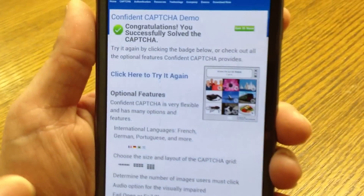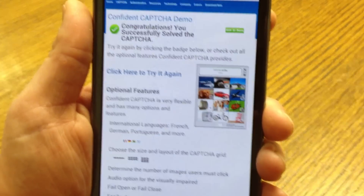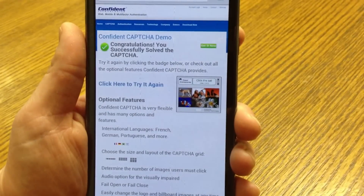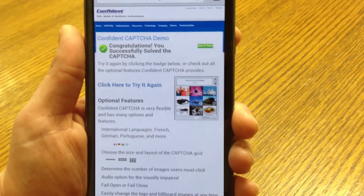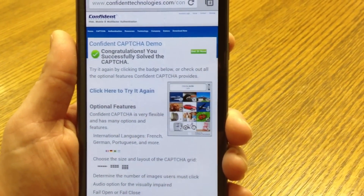So there you have it — the mobile-optimized, image-based approach: Confident CAPTCHA. It's the best CAPTCHA available for stopping spam and malicious bots on your website, while at the same time being very easy for people to use. You can get Confident CAPTCHA for your website today by visiting www.confidenttechnologies.com.